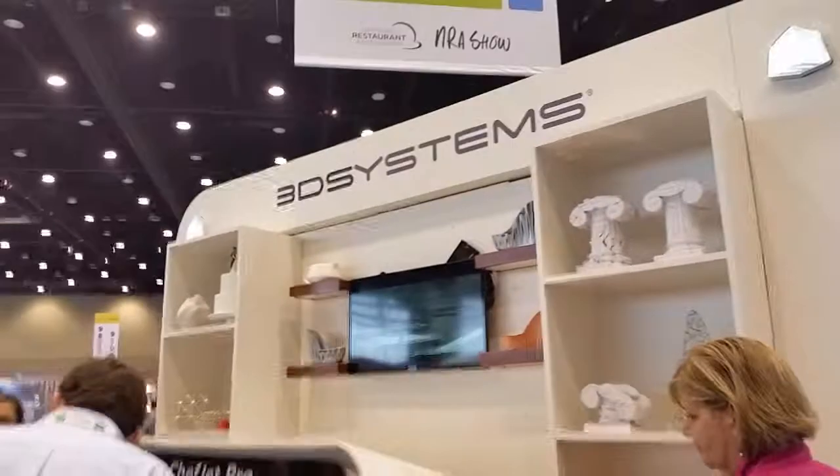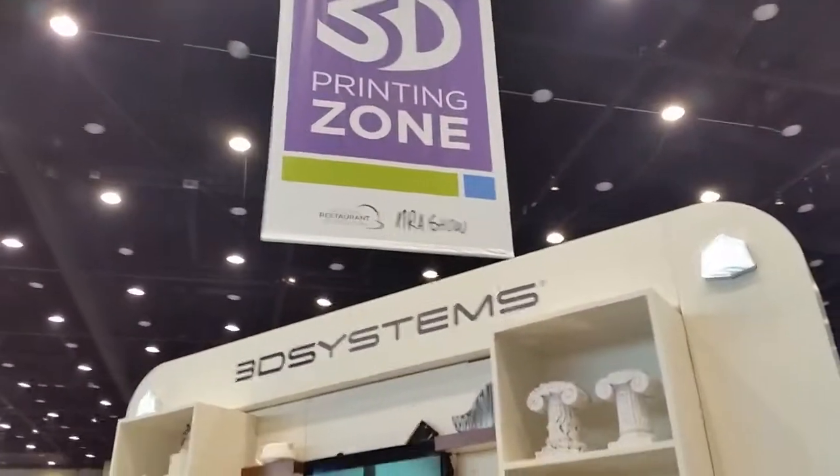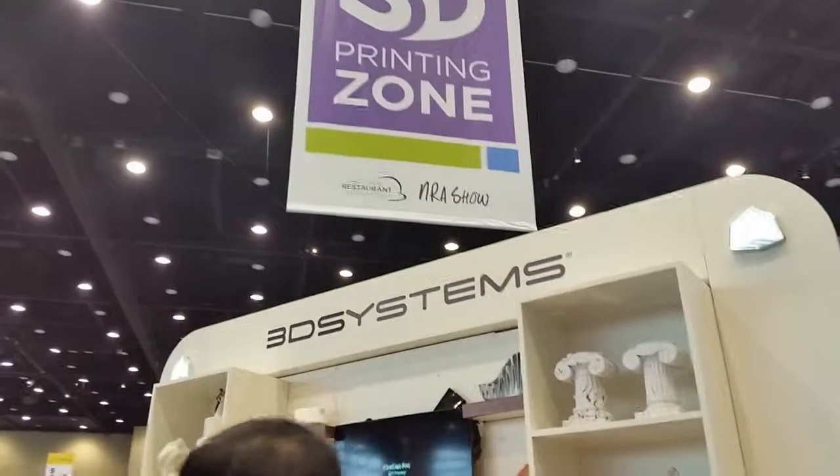3D Systems is the company behind this. Again, this is Vince the Digital Sign Guy with Pacific Digital Signs, looking at 3D food printing at the NRA show 2015.